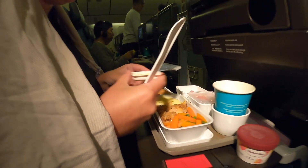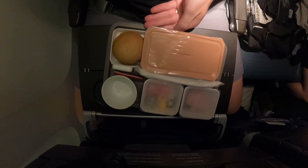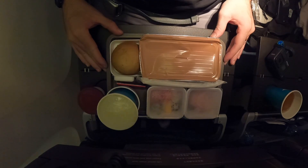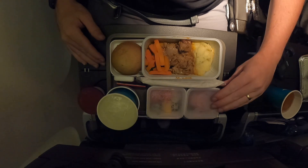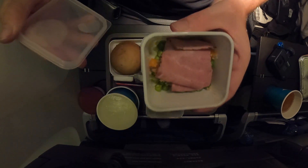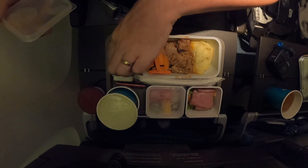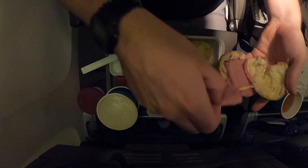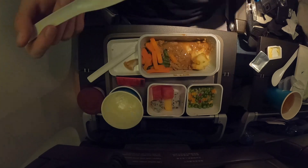Once again, straight after takeoff they were super quick to give us our first meal of this flight. For dinner we both decided on the chicken with mashed potatoes. This came with a starter of roast beef — perfect for putting on the nice warm roll — plus a small side of fruit, and again the meal came with a pot of Häagen-Dazs for dessert.